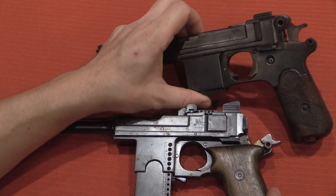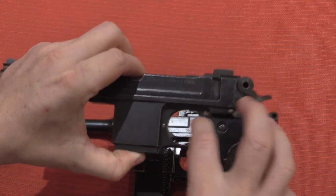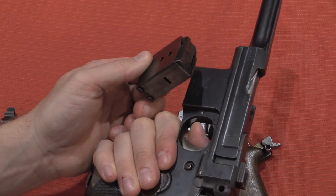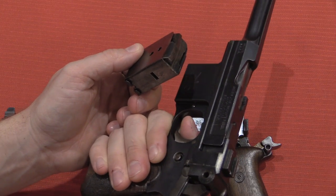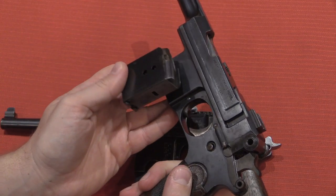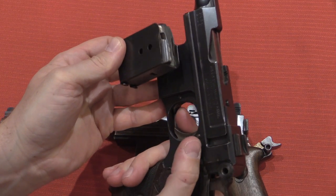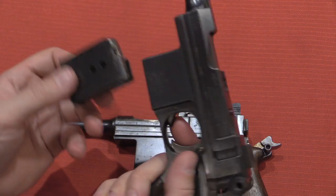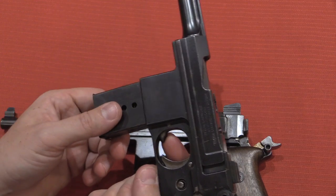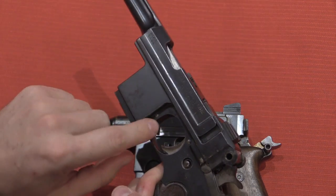The magazine release has also been changed, and very much for the better. On the 1910 Bergman, the magazine catch is located here in the front of the trigger guard. You push that in and remove the magazine — and this is really a terrible magazine location. It's nice and simple mechanically and easy to make, but it is not easy to actually operate in the field. The spring is very stiff and it's kind of difficult to operate with your trigger finger. The magazines don't generally drop free — they're kind of sticky — so you have to have a second hand to pull it out, and it's tricky to get good leverage on the magazine. Not a good system.